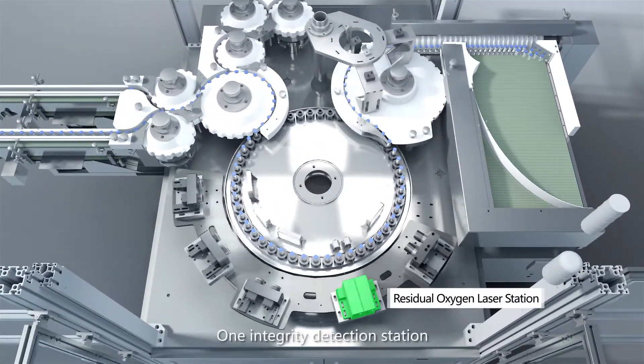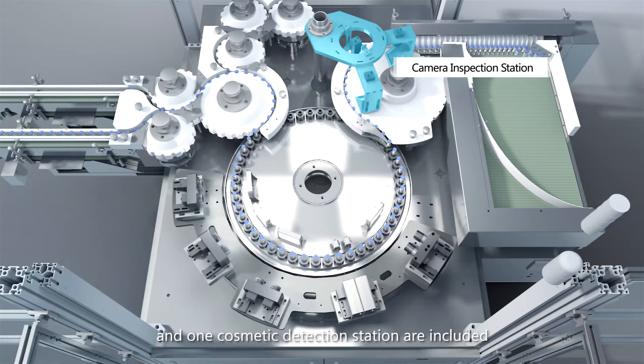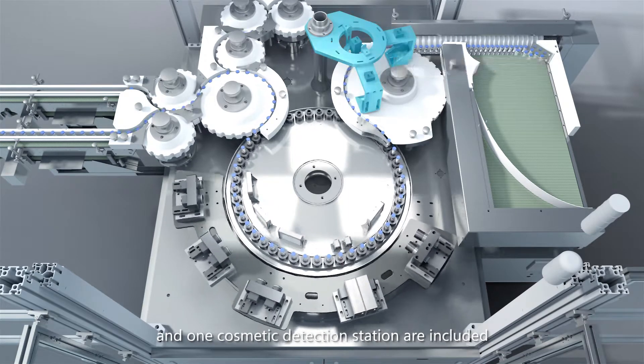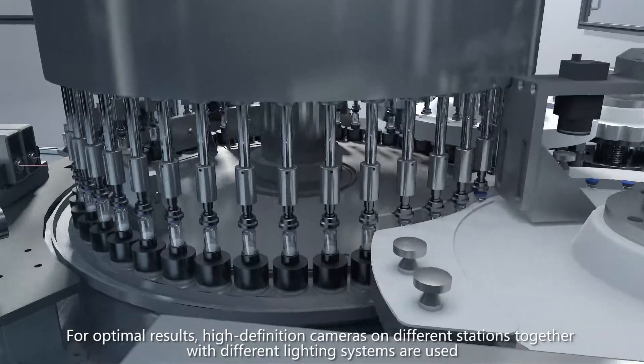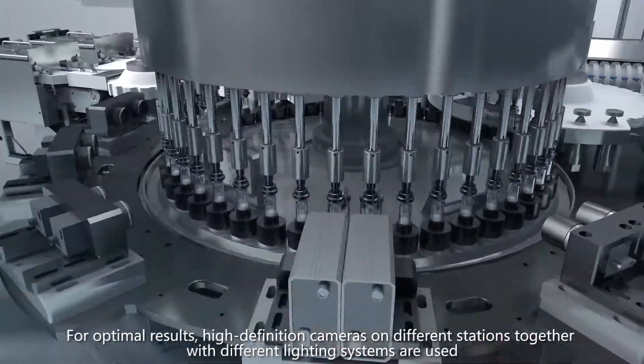One integrity detection station, four visual detection stations with high-performance cameras, and one cosmetic detection station are included. For optimal results, high-definition cameras on different stations together with different lighting systems are used.